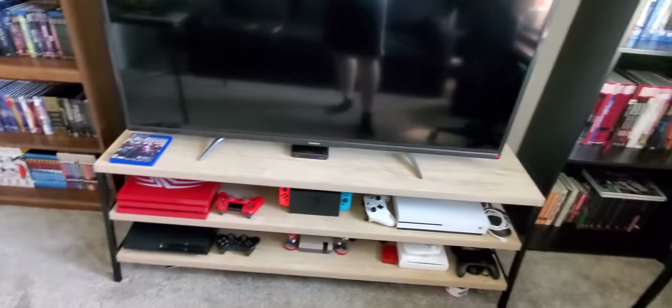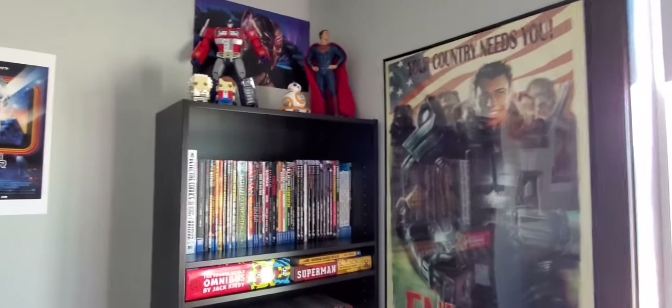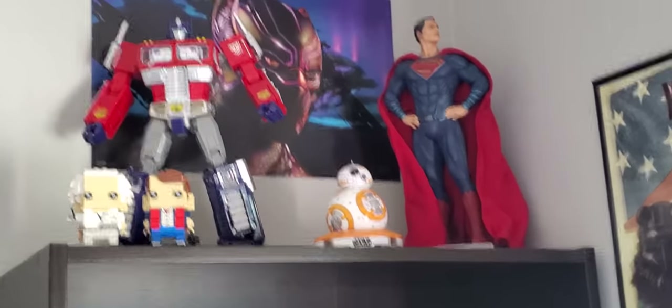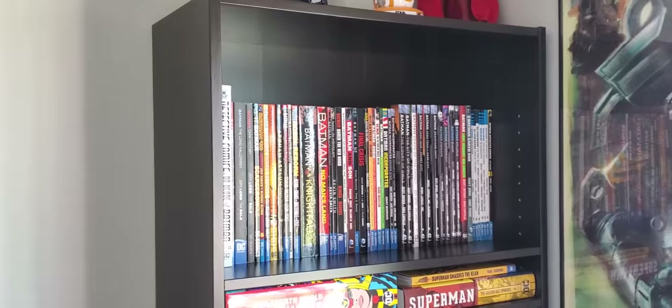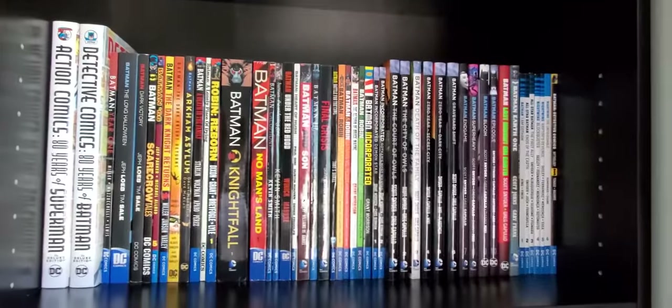Over to the right, this is the thing I've been waiting on the most — my new bookshelf. I have my Fallout propaganda poster and then I put Optimus and some stuff up top. I put a Black Panther poster up — another one from Fandango. As you go down, this is where my collection has increased exponentially. The top shelf is almost all Batman.